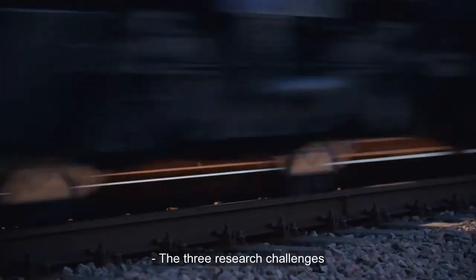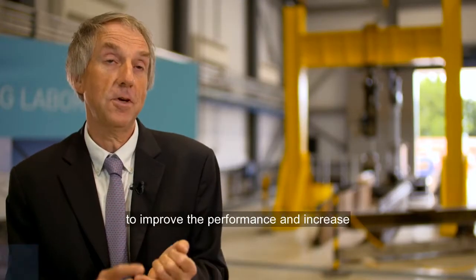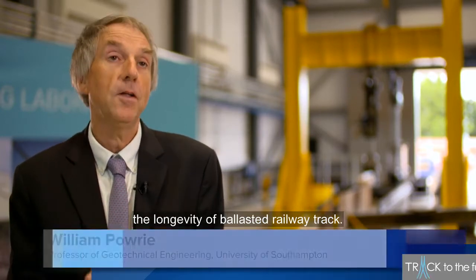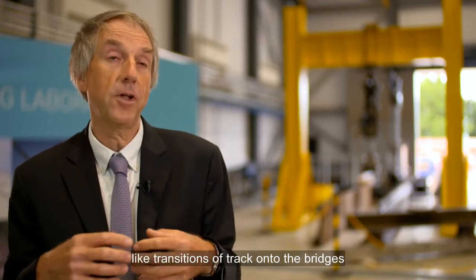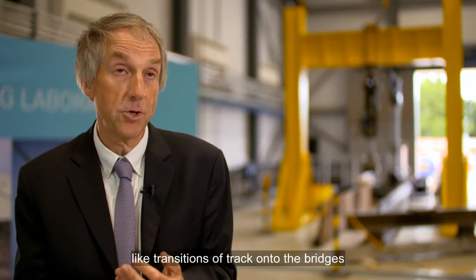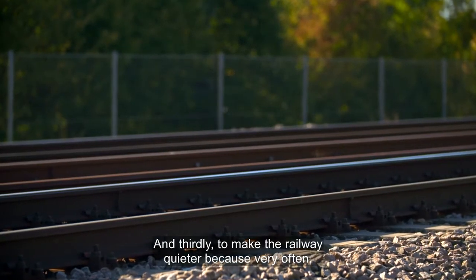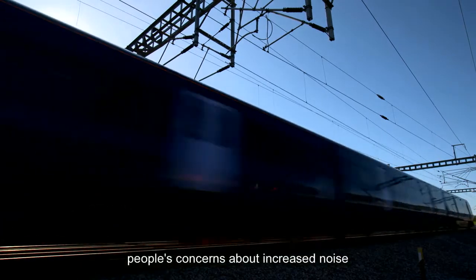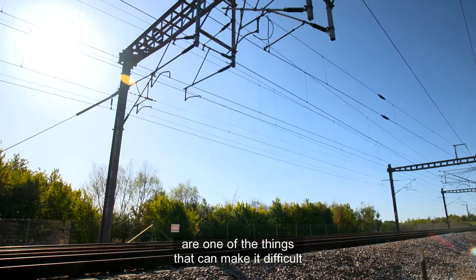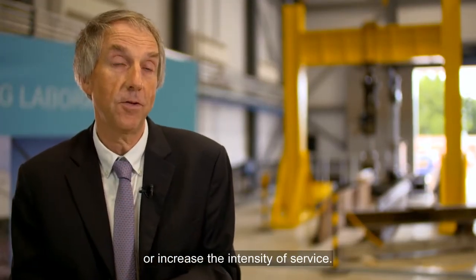The three research challenges that Track to the Future is seeking to address are: first, to improve the performance and increase the longevity of ballasted railway track; secondly, to improve the performance of difficult zones like transitions of track onto bridges or switches and crossings; and thirdly, to make the railway quieter, because people's concerns about increased noise are one of the things that can make it difficult to reopen a railway line or increase the intensity of service.